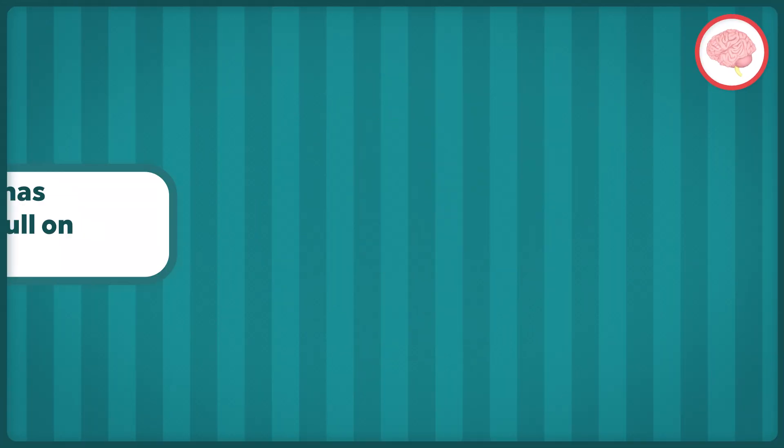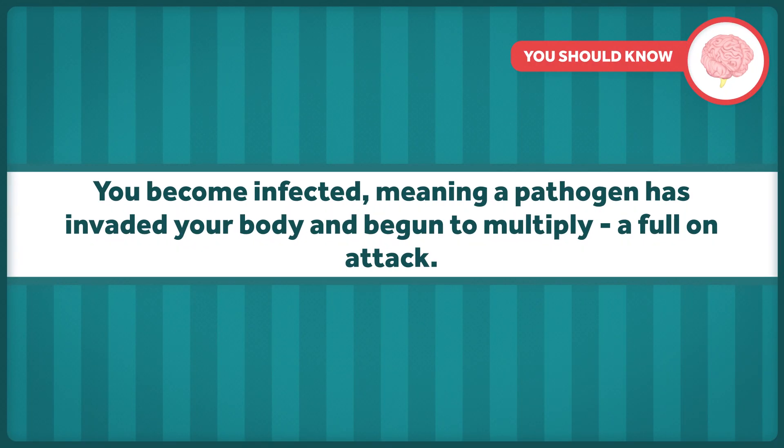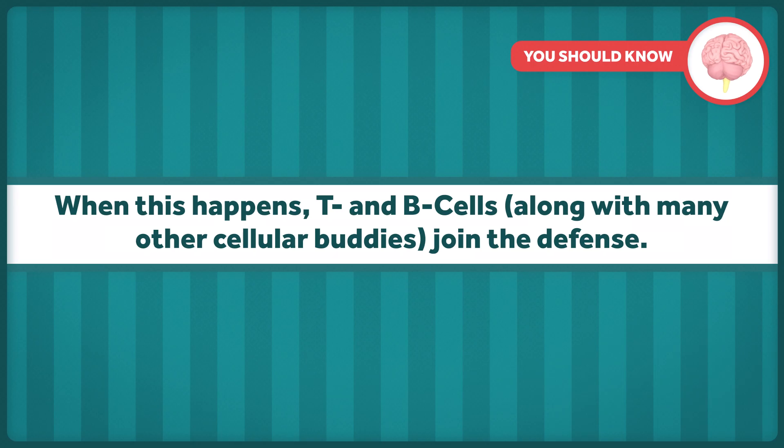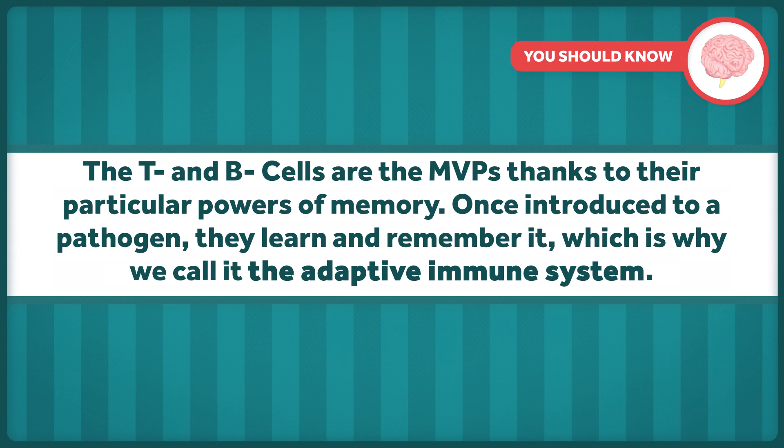When an infection is over, some of those T-lymphocytes stick around. They remember the pathogen and are able to act quickly if it appears again, at which point the B-lymphocytes are able to produce those antigen-specific antibodies to attack the pathogen. Long story short: you become infected, meaning a pathogen has invaded your body and begun to multiply. Your innate immune system raises defenses almost immediately, and if it cannot neutralize the infection on its own, it engages the adaptive immune response. T and B cells, along with many other cellular buddies, join the defense. The T and B cells are the MVPs, thanks to their particular powers of memory. Once introduced to a pathogen, they learn and remember it, which is why we call it the adaptive immune response.